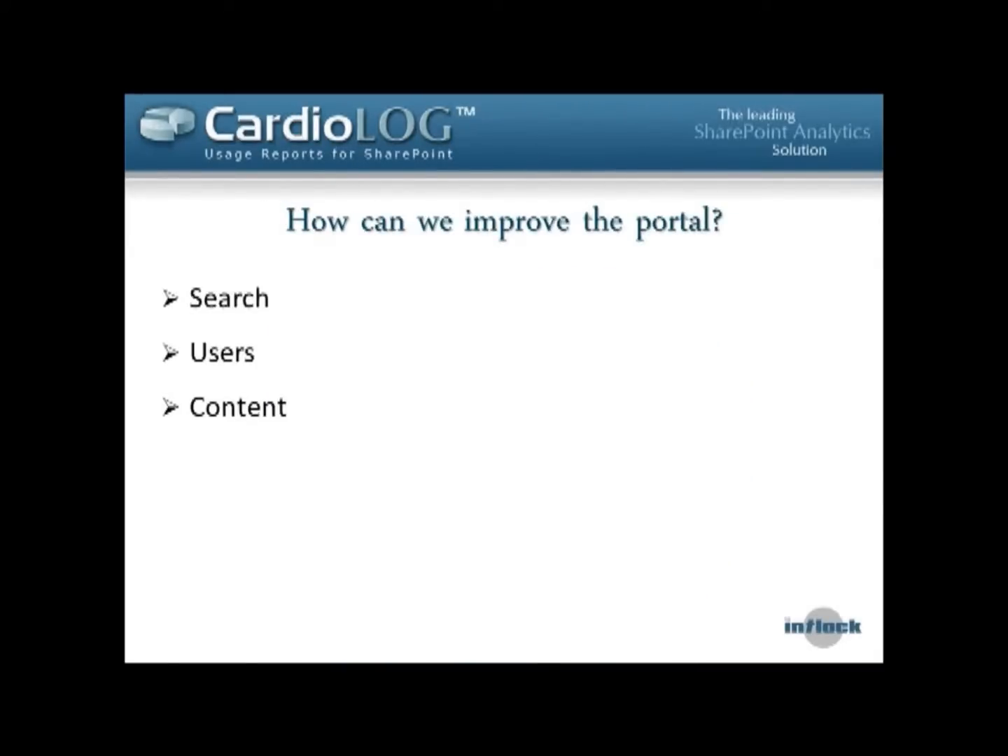Today I want to focus on three main areas that are crucial for an intranet. The first is search — how people find content, what they're looking for, and how we can improve the effectiveness of where content is located. Second, individual users — how we can monitor what users are doing and get real-time feedback. Third, content — understanding which content is being accessed and how we can improve it.